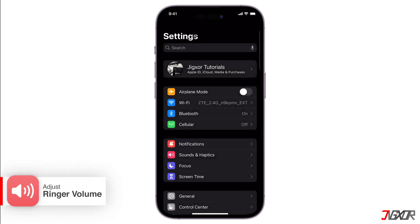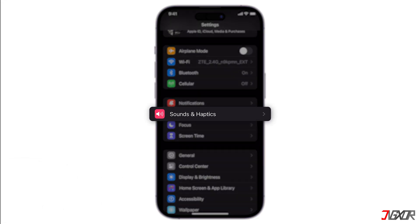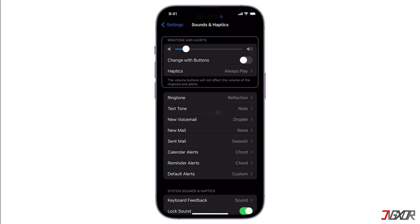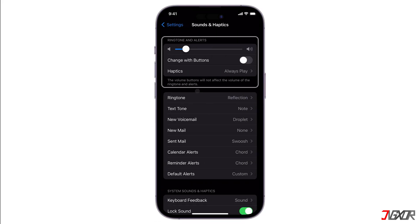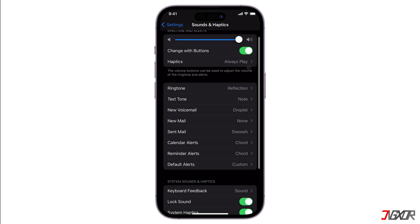Another method is to adjust the ringer volume in your device's Settings. Scroll down and tap on Sounds and Haptics, or Sounds on older iPhones. Under Ringtone and Alerts, use the slider to adjust the volume to your preference. You can also enable Change with Buttons to control ringer volume using the physical volume buttons. However, keep in mind that when you adjust volume while listening to a song, it also adjusts the ringer volume. So it's better to adjust the ringer volume in Settings and disable Change with Buttons.